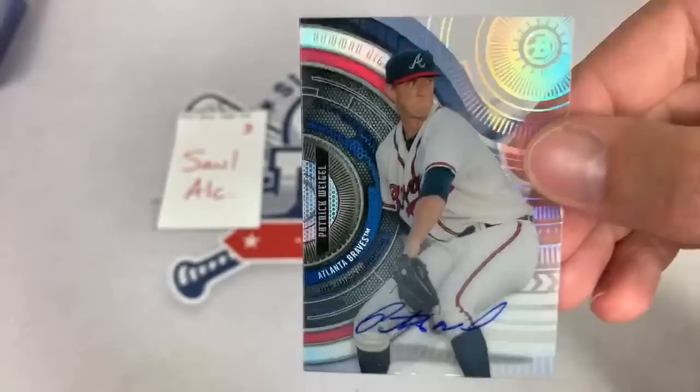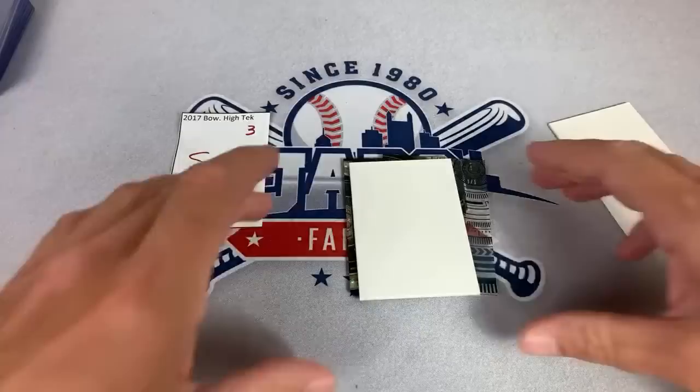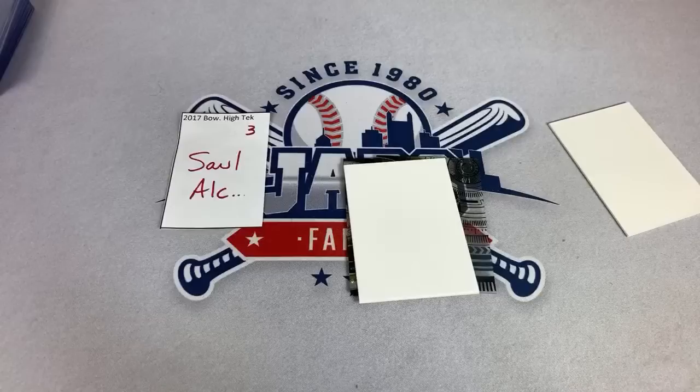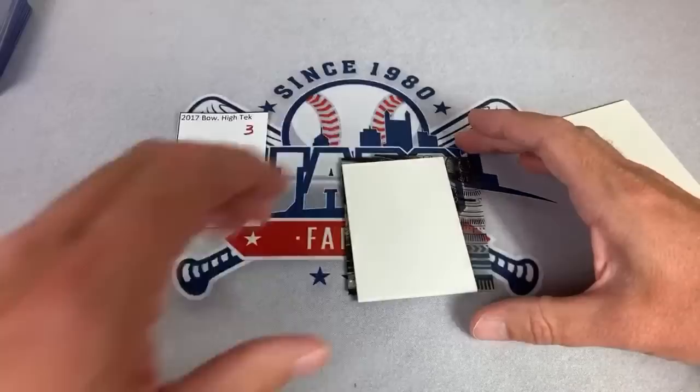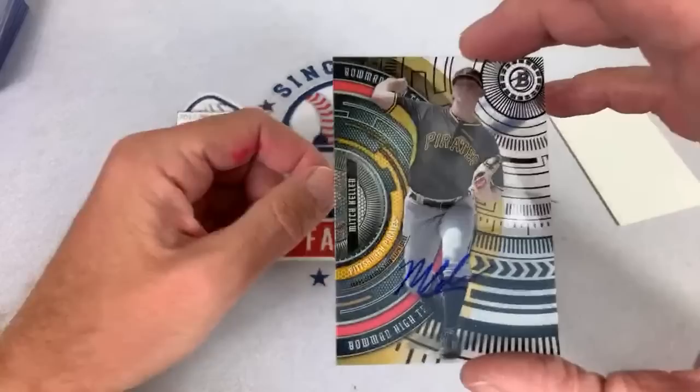Whoa! I see a one of one coming up for you, Saul. Saul said he's convinced to buy another box because he's having a good run — there is a one of one sitting right there. Let me go grab a one touch for that one. He pulled a Beau Bichette autograph as his first autograph, and there's still another one sitting in there. I don't know if this is going to be an autograph one of one or not. Let's see what it is — Saul, the big winner so far tonight.